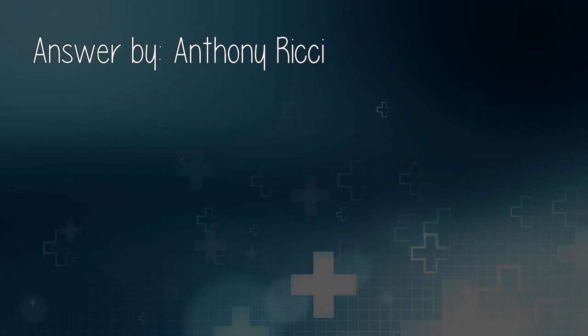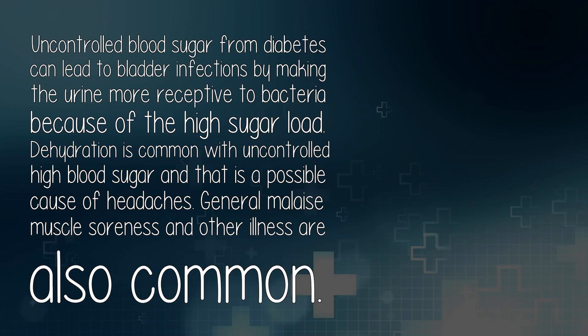Answered by Anthony Ritchie. Uncontrolled blood sugar from diabetes can lead to bladder infections by making the urine more receptive to bacteria because of the high sugar load. Dehydration is common with uncontrolled high blood sugar and that is a possible cause of headaches. General malaise, muscle soreness, and other illness are also common.